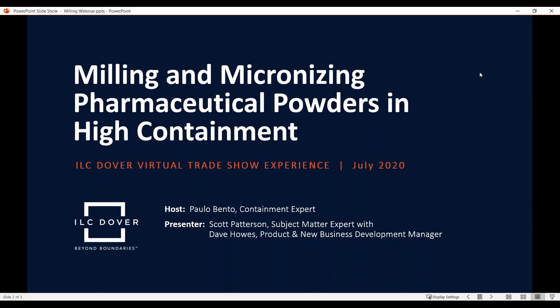During this webinar, we will be talking about how single-use containment technology can be used to easily upgrade existing processes, but also how this technology has become a standard and facilitator in brand new applications, saving costs and time, while making the scale-up process easier and faster. The speaker today will be Scott Patterson, Vice President of Pharma and Biopharma Technical Support. Scott has been with ILC Dover over 14 years, leading innovative advancements to the pharma and biopharma industries using single-use containment technology.